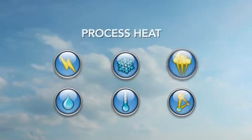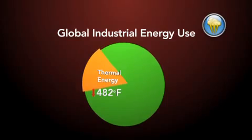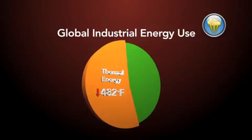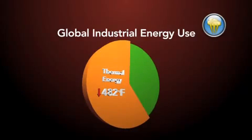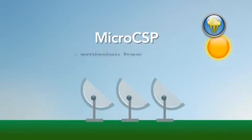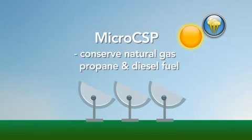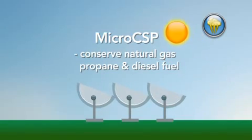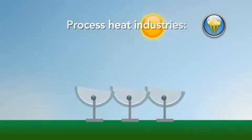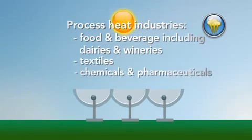What's your app? Solar process heat. Over 60% of global industrial energy use is from thermal energy below 482 degrees Fahrenheit. These temperatures are only achieved using solar concentrating and tracking technologies. Micro-CSP systems are specifically designed to provide an emission-free source of high-quality heat. Micro-CSP technologies conserve natural gas, propane, or diesel fuels by supplementing existing process heat needs. Process heat industries include food and beverage — including dairies and wineries — textiles, and chemicals and pharmaceuticals.